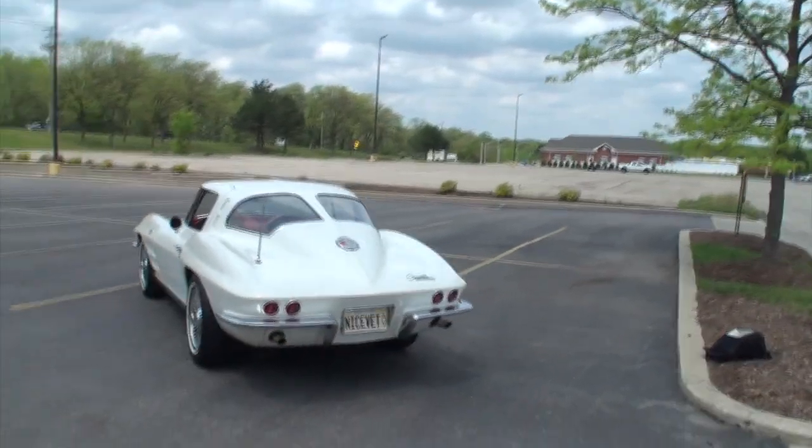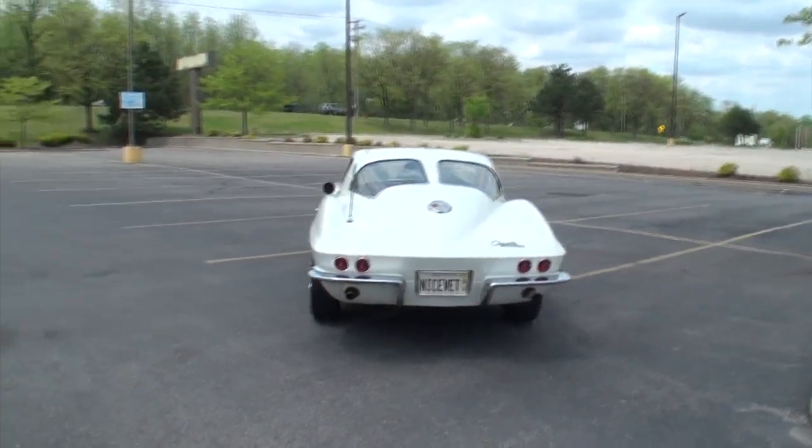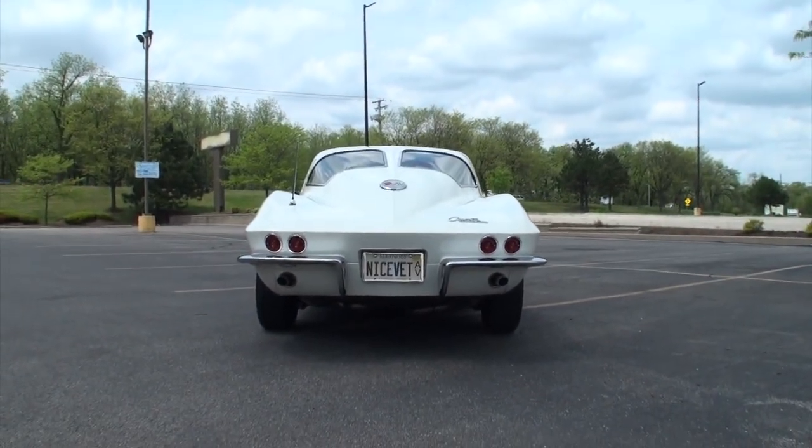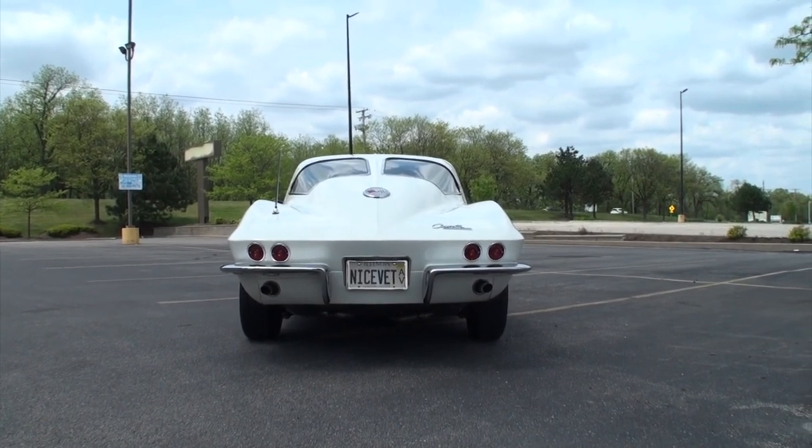Hi, I'm Lou with another episode of My Car Story, and today, why not have a Corvette classic. Russ, what's your last name? Toms — T-O-M-S. And Russ, what did you bring today? A 1963 Corvette Stingray — the split window. Only one year for the split window. So come right alongside me and let's talk about your car. Let's start in the right spot, which is right there at the split window.